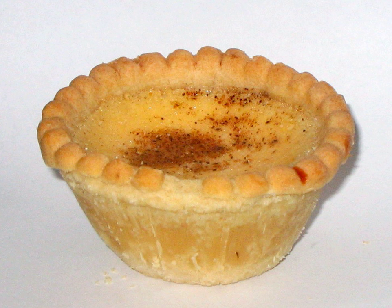Custard tarts in France, where they are known as flans patissiers, are generally shallower and larger than British ones, and therefore served in slices rather than as individual items. Their filling may contain fruit, making them similar to Clafoutis.